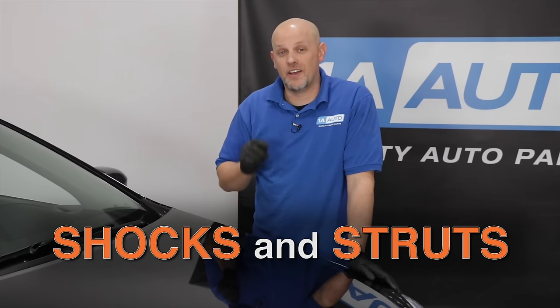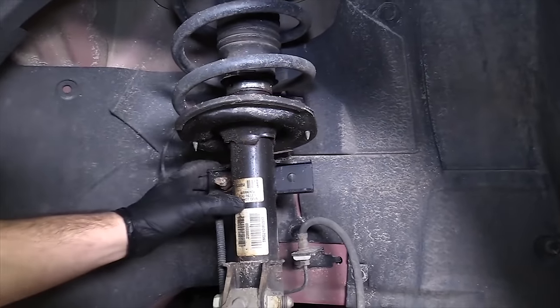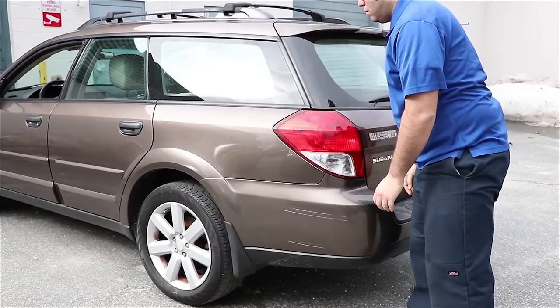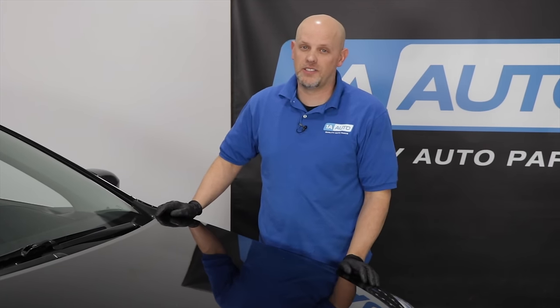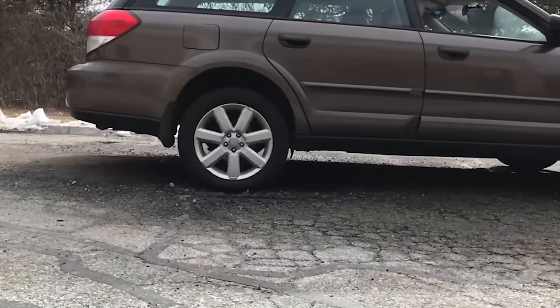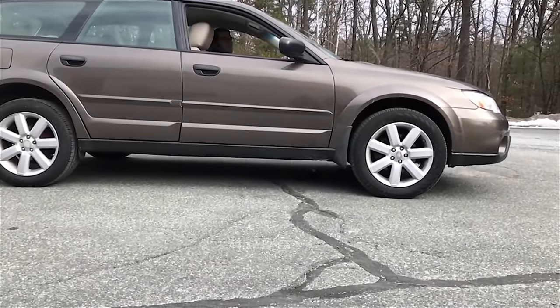Shocks and struts: if they're leaking, they need to be replaced, whether front or rear. Another way to check — grab the vehicle, push down, and when you let go, if it continues to bounce, they need to be replaced. You can do this on all four corners. And when driving, if you hit a bump and the vehicle just keeps going along with the waves, they need to be replaced.